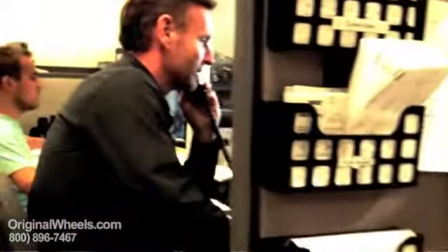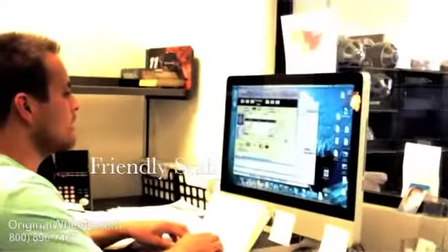Thanks for calling OriginalWheels.com, this is Chris, how may I help you? Give me one second, I'll pass you to my wheels department right away. John, thanks so much for calling, I really appreciate it — have a great day.